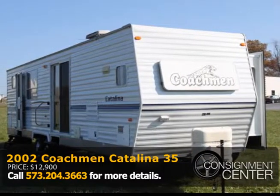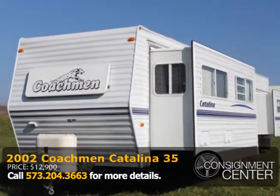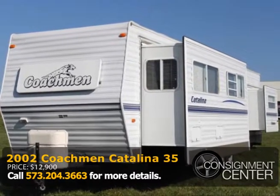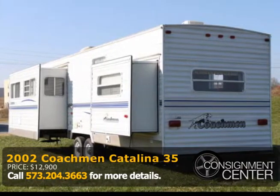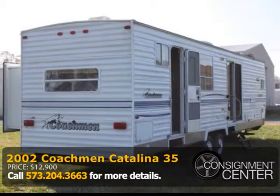The front living area has an eat-in area, a kitchen with plenty of counter space, and a full-size bathroom with a full-size tub. There's also a bunkhouse containing a full-size closet and built-in dresser for extra storage.